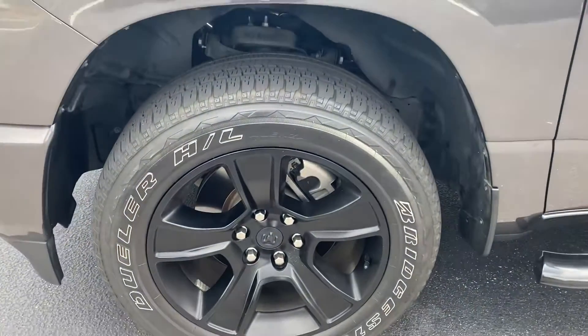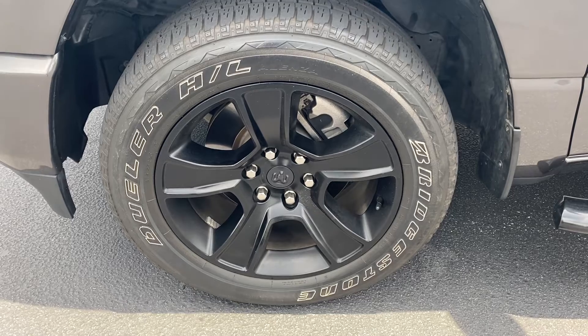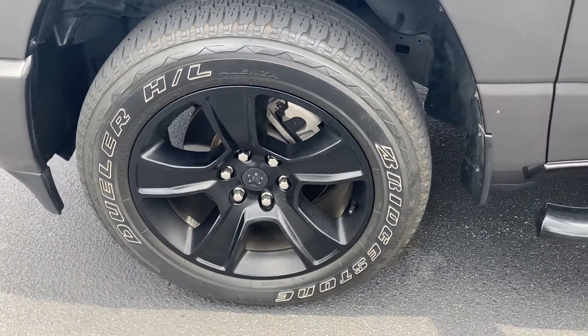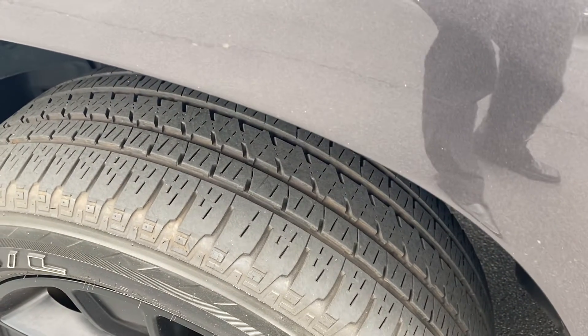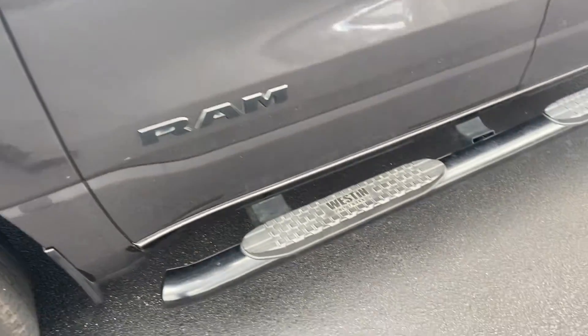It does have the package where everything's blacked out, so you get these great-looking black wheels. You can see no damage — no curb damage or pothole damage. Riding on Bridgestone Duelers with lots of tread left on that tire, so that won't be a concern anytime soon. And again, you've got the Ram's blacked out.